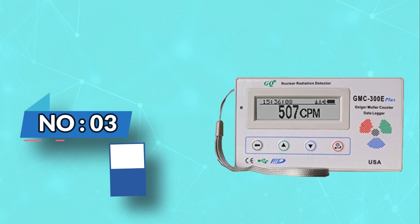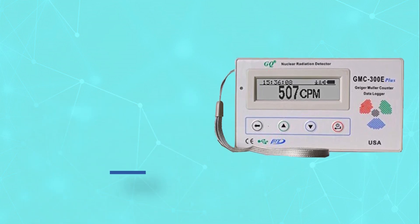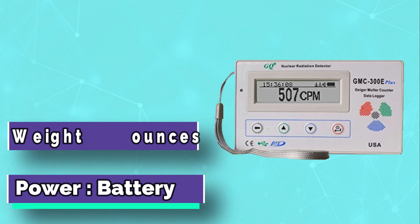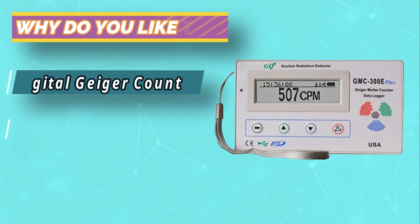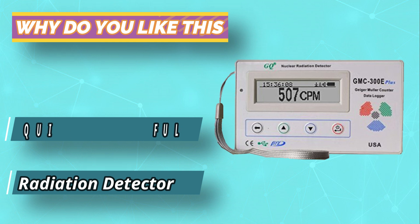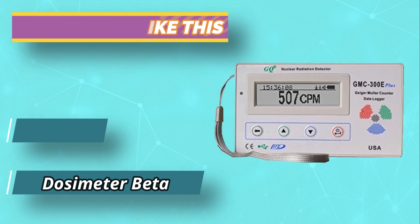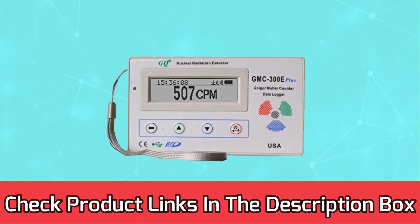Number 3: GQ GMC 300 E Plus Budget Geiger Counter. The GMC 300 E Plus is a newer model of the GMC 300 series Geiger Counter. Compared to the previous model, it improves overall quality. It features a high-contrast black-and-white LCD module, a front LED indicator, and an audio data port. The audio data port can be directly connected to any third-party device application as data input, such as a tablet. For current prices and discounts, check the links in the description box.